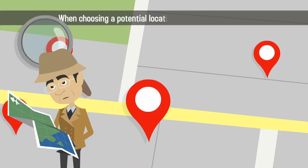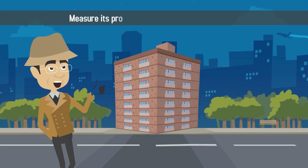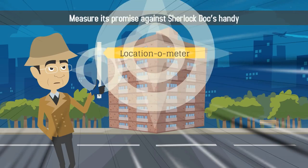When choosing a potential location to open your practice, measure its promise against Sherlock Doc's handy location-o-meter.